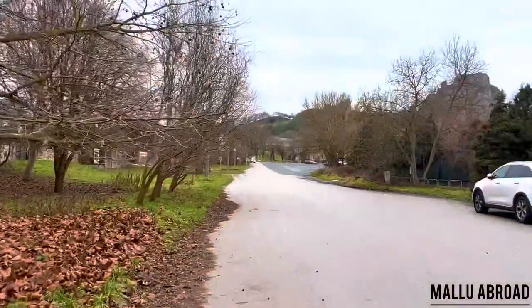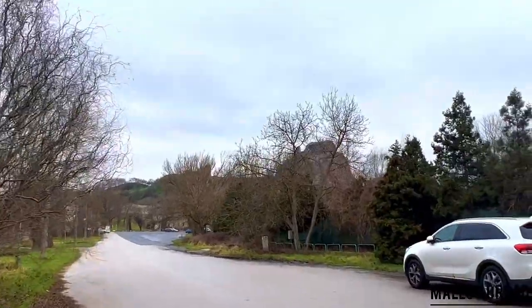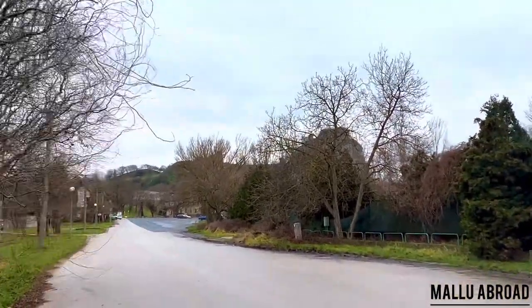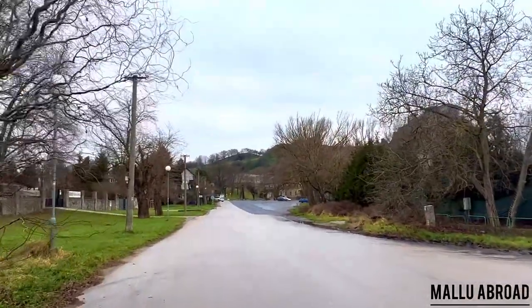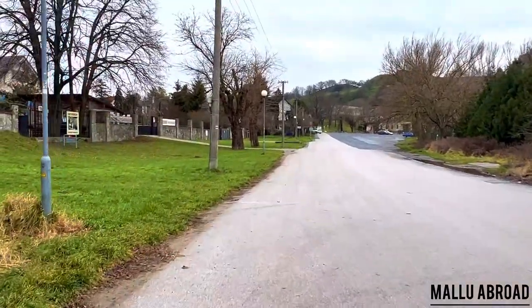Did you ever want to explore a hidden castle? If yes, then today I am going to take you to a mysterious castle and reveal all its secrets. Come with me as we explore the ancient and majestic Devin Castle.